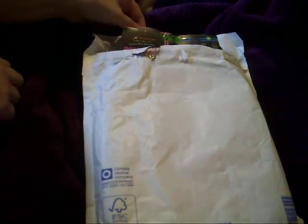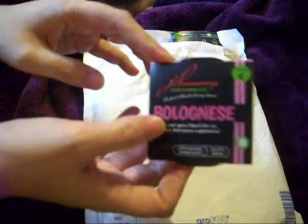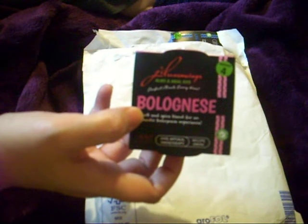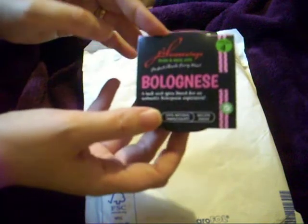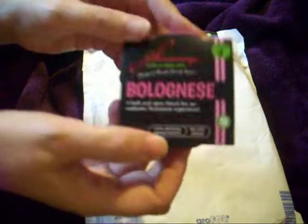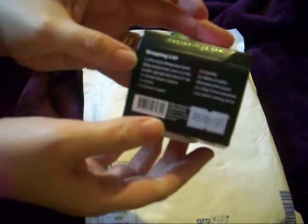I've started Slimming World, and at the meetings I keep talking about these seasoning pots — you can only get them online. I ordered Thursday night/Friday morning and got them today which is Saturday, so really quick delivery. There was a deal on at the time — if you ordered six you got one free. You've got a wee pot of seasoning and on the back it tells you what else you need for the recipe. They work out at £1.45 each.